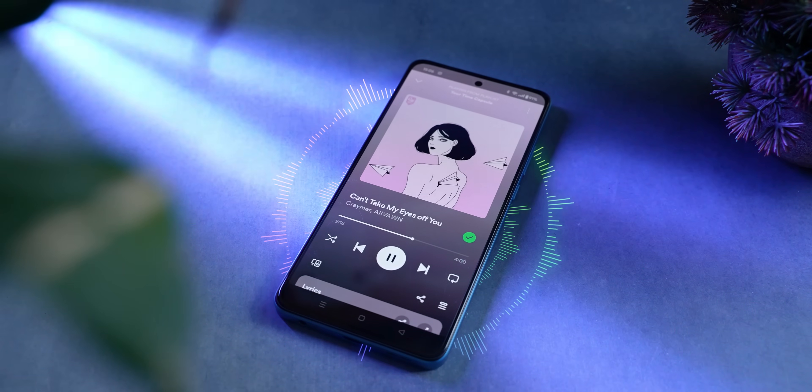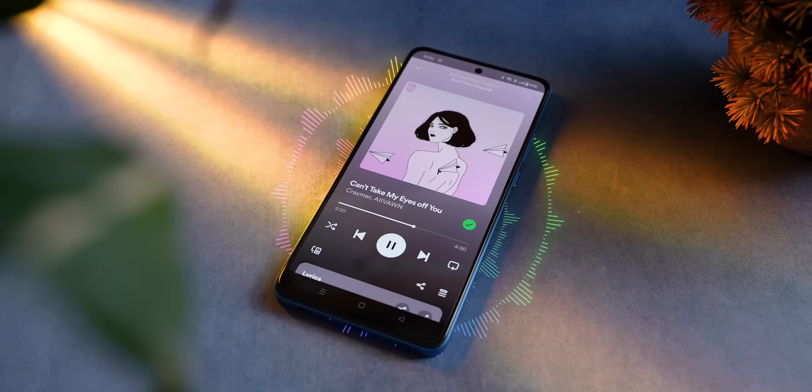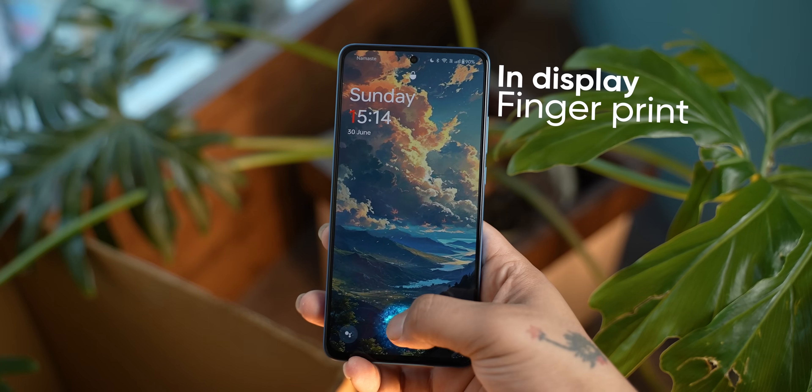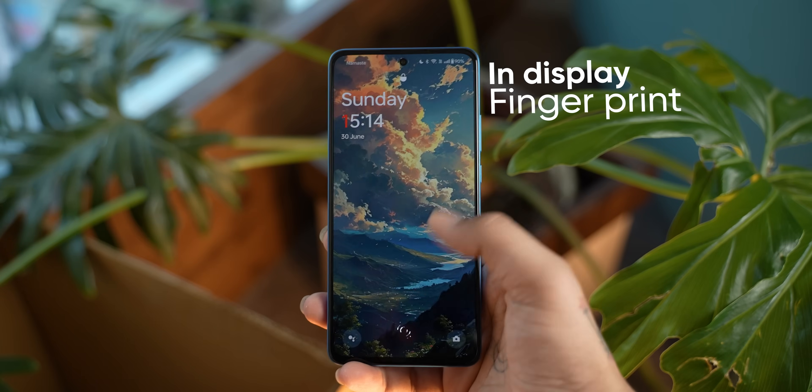The stereo speakers are quite loud and balanced for the price. And because this is an OLED screen, you get an in-display fingerprint sensor, which is fast and pretty accurate — though I wish it were placed a little higher than it is.